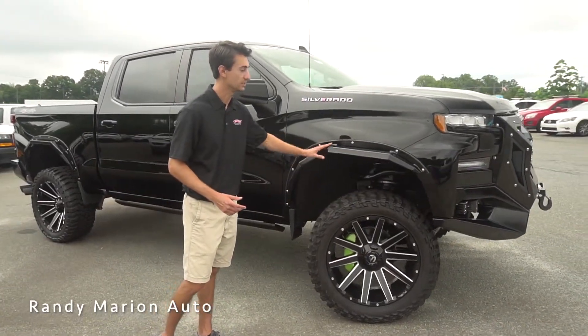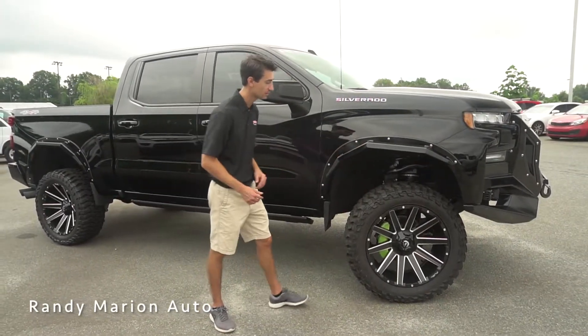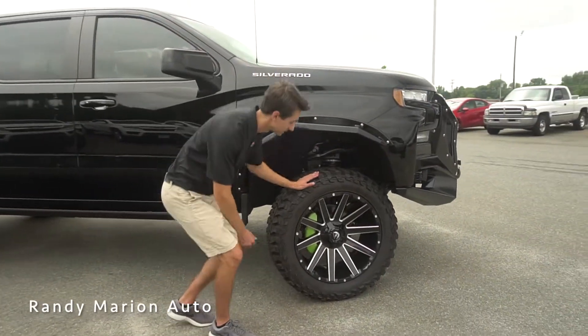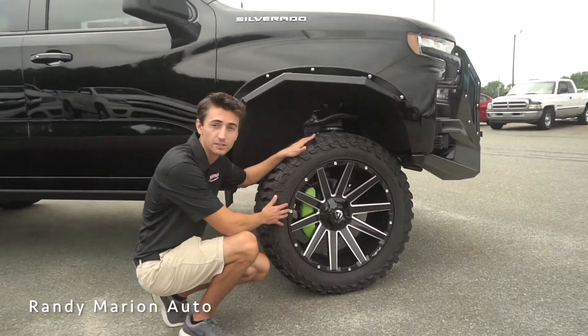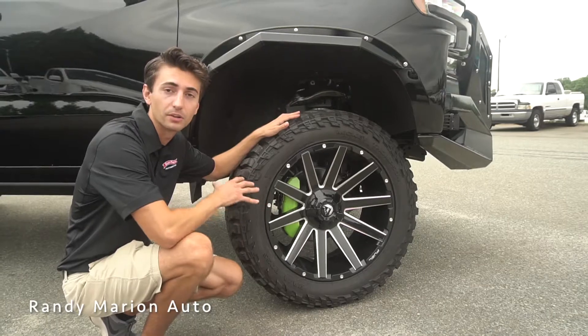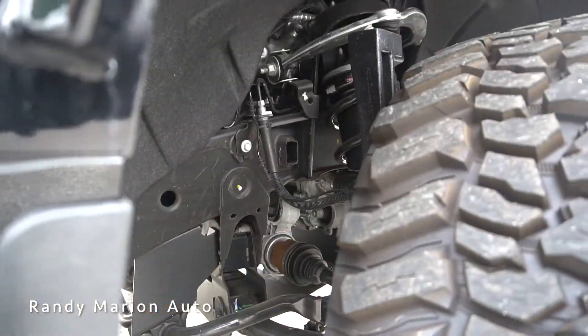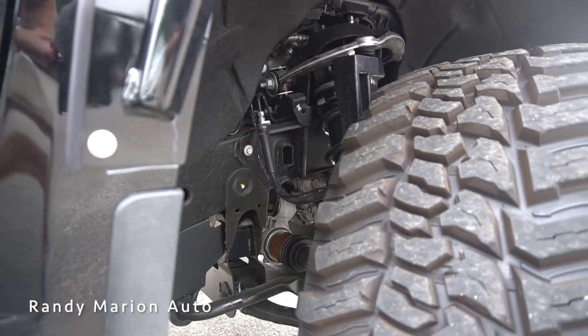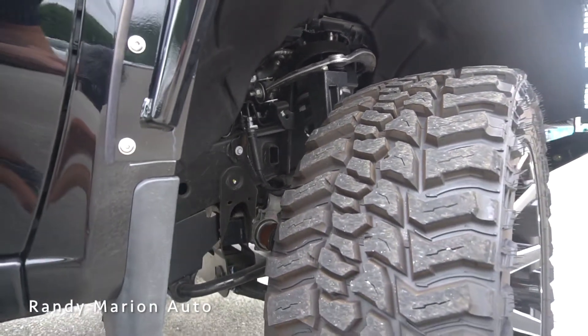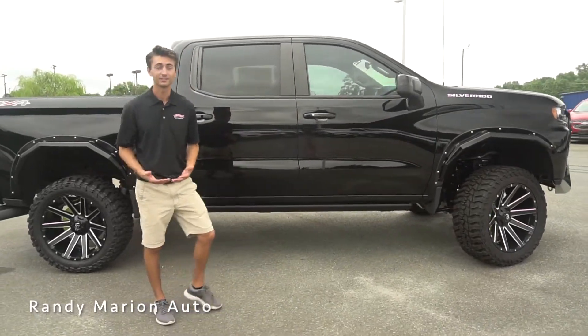Moving to the side, we have these really unique fender flares, all finished off in metal — they're very durable. Coming down low, we have a set of 22-inch wheels, two-tone finished in gloss black and machined silver, and we have the Rocky Ridge lime green caliper covers to add that extra flair. This truck also has a six-inch full lift kit — Rocky Ridge's six-inch lift kit — which really gives the truck a great ride height; it's nice and level as you can see.